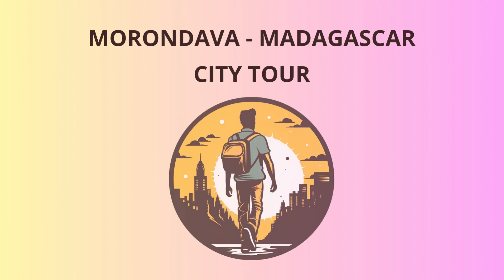Our first stop is the Avenue of the Baobabs, a legendary and picturesque road lined with majestic Baobab trees. These ancient giants have stood here for centuries, witnessing the passage of time and bearing witness to the history of this land.